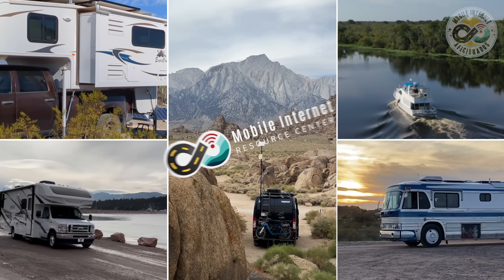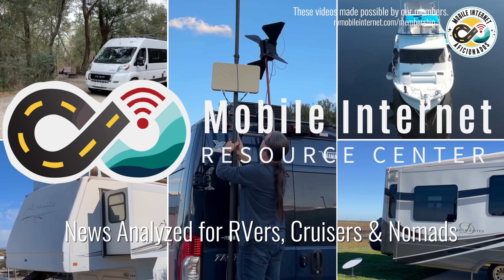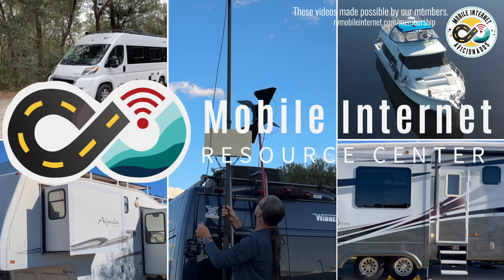T-Mobile has announced the details of its upcoming satellite direct-to-cellular offering in partnership with Starlink, and they are opening the beta for free to customers — not just T-Mobile customers, but even AT&T and Verizon and other customers as well — to start trying this service out today. Hi, I'm Chris at the Mobile Internet Resource Center, here to give you an update on getting satellite service from space directly to your phone.